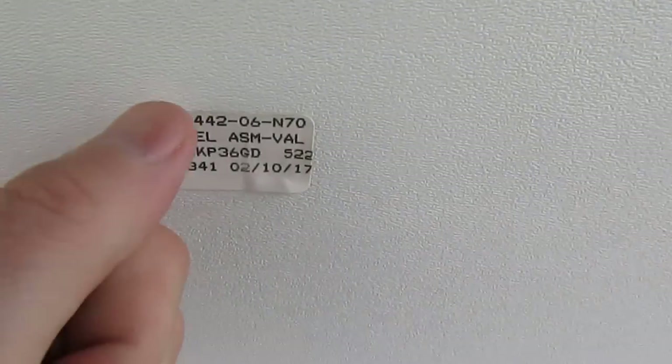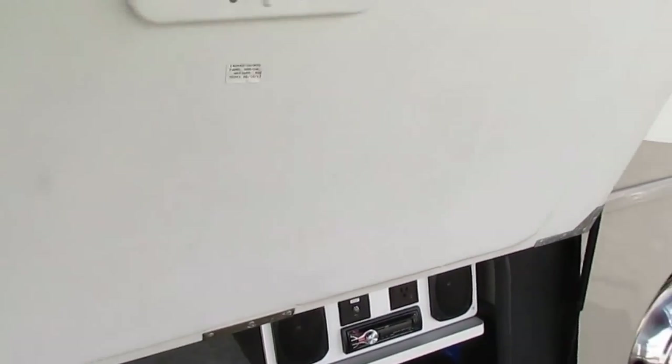You see this sticker right here? This is Winnebago's part number on this door. It doesn't matter if this thing's a 2003 or a 1973 model — you call Winnebago, give them that number, and they're going to send you this exact same door. Other brands buy all aftermarket parts and just assemble them, but Winnebago actually builds motorhomes. So you can rest assured, no matter how old your Winnebago is, chances are you can get the parts for it.